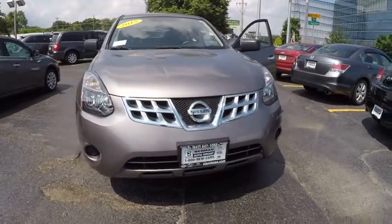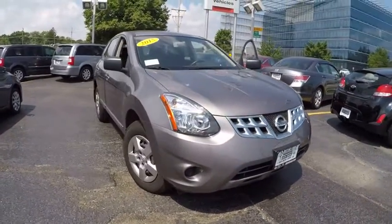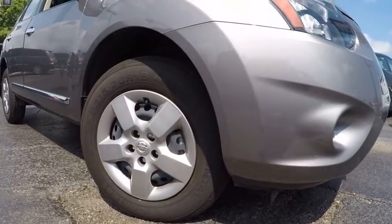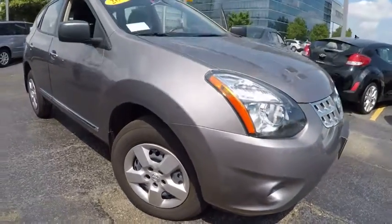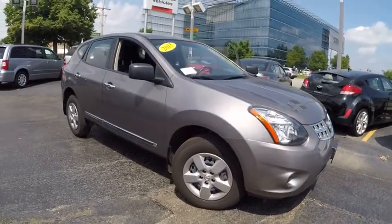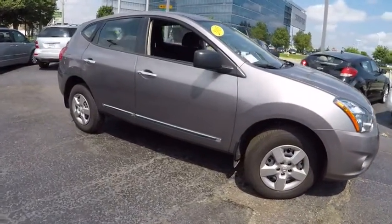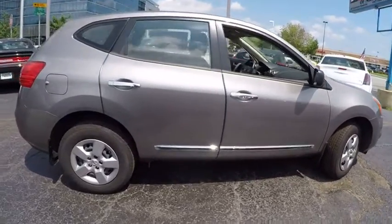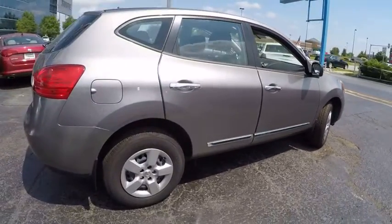The 2015 Rogue — the stylish Rogue — gets 27 miles per gallon and still boasts nearly 58 cubic feet of cargo space. With a 5-star side impact safety rating and intuitive all-wheel drive for confident handling, the Rogue is more than you expect and everything you deserve, and is priced below $20,000.